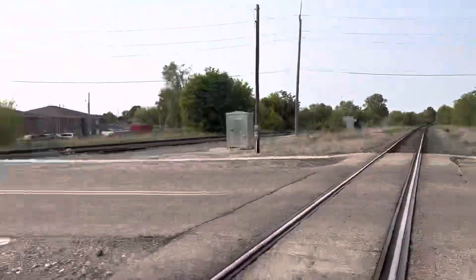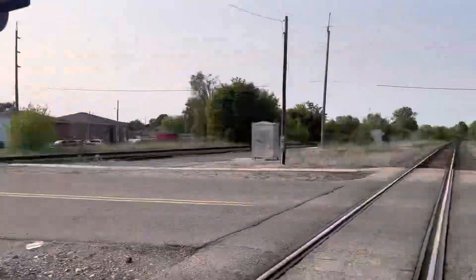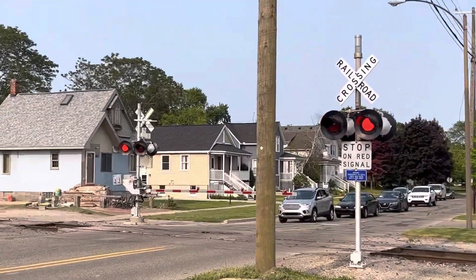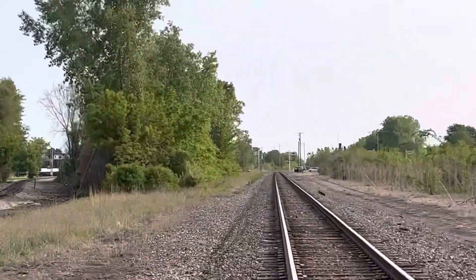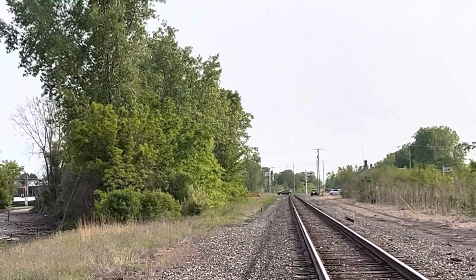We have a malfunction here at Vinewood Avenue. As you can see, it's the Flat Rock Sub that's malfunctioning. I think Oak Street's malfunctioning as well. I see the Conroe cantilevers are on.